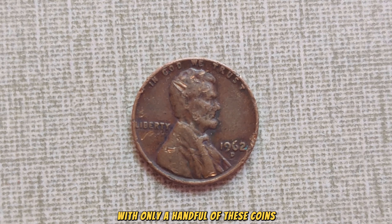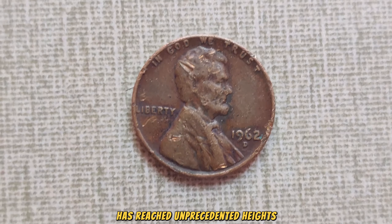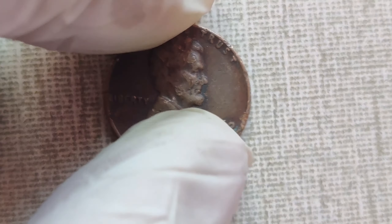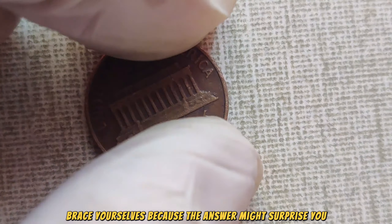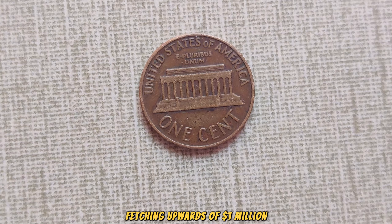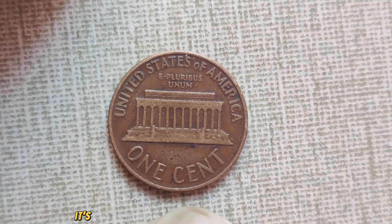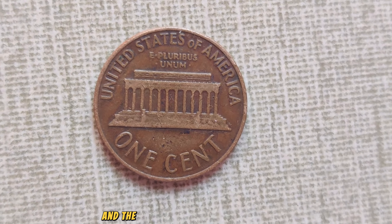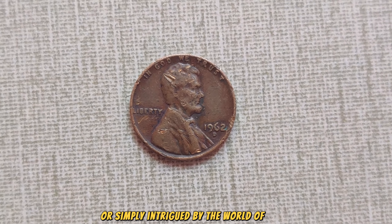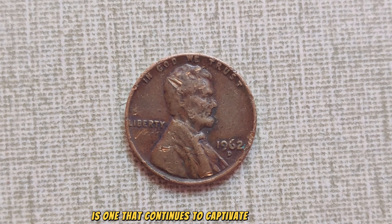What makes this penny so special? It's all about rarity and demand. Due to various factors, including errors in the minting process and limited production runs, the 1962 D-Lincoln penny is an elusive find for collectors. With only a handful of these coins known to exist in pristine condition, the demand among collectors has reached unprecedented heights. Recent auctions and private sales have seen this coveted coin fetching upwards of $1 million — $1 million for a single penny.